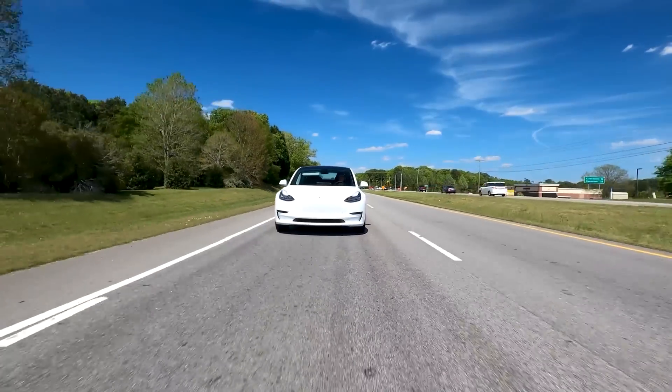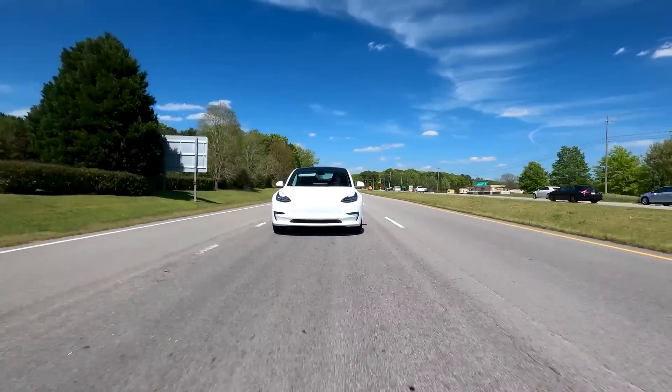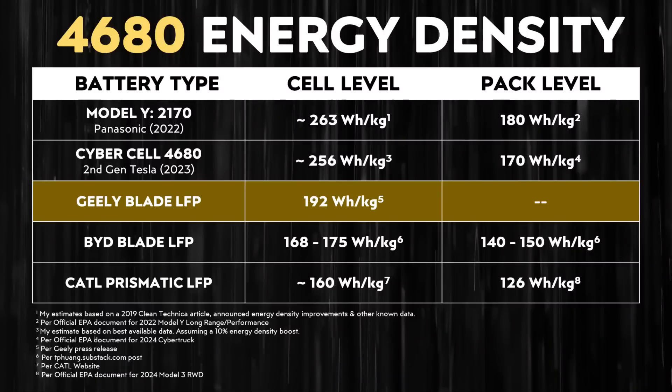It's this cycle: lower the weight of the EV, increase the range, increase the energy density of that battery, and that allows the battery pack to have good capacity while still being lighter and/or smaller, which in turn increases range further. Energy density is really important, and traditionally LFP batteries don't have super high energy density, but new technologies like this battery from Geely do have pretty solid energy density.